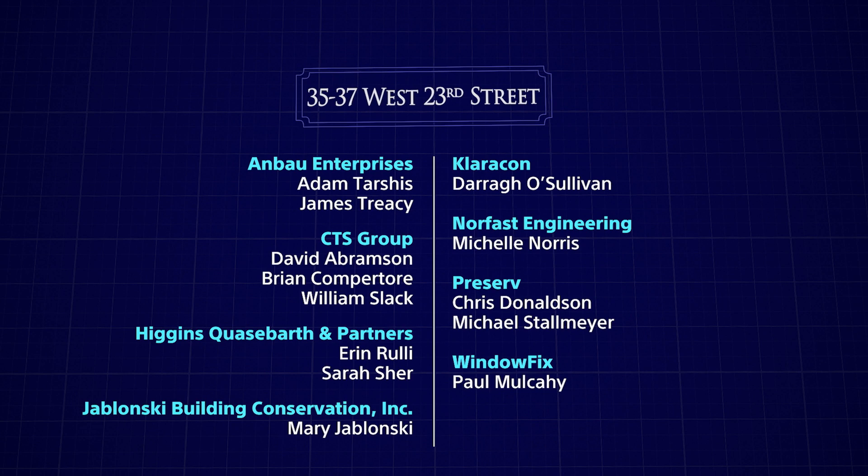And to the contractors who actually performed the work, which was not all that easy: Chris Donaldson and Michael Stahlmeier with Preserve, Darrow Sullivan with Clericon, and Paul Mulcahy with Window Fix. And lastly, on my side, just to thank Adam Tarshis for really bringing all the pieces together. Thank you for this prestigious award — what an amazing transformation.